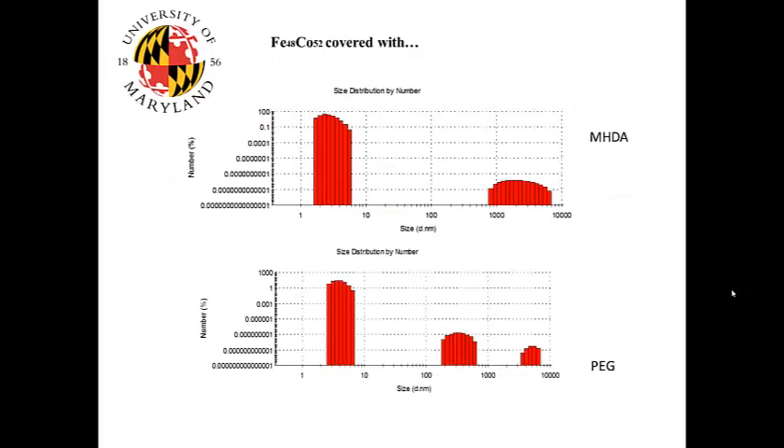Here we present a size distribution by number for cobalt iron particles covered with MHDA and with polyethylene glycol. The majority of the particles are at low sizes. In addition, we can see that there are always some clustered particles at much higher sizes, but we can only observe this by plotting the graph on a logarithmic scale.